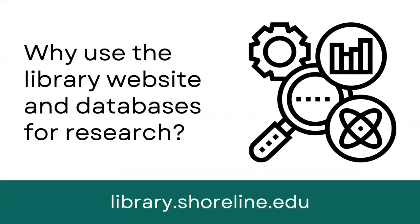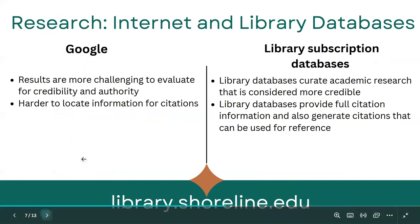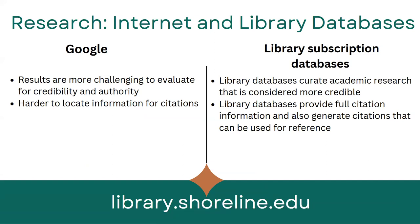Let's talk about why you might want to use the library website and databases for research in addition to maybe using Google. When you're using Google, results can be more challenging to evaluate for credibility and authority — it might be hard to find out who the author is, or find the publication date. With library databases, those databases already curate academic and credible research that is considered more reliable.